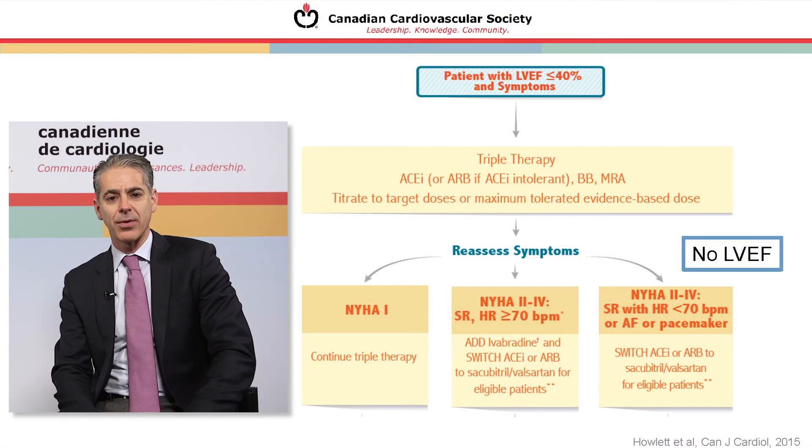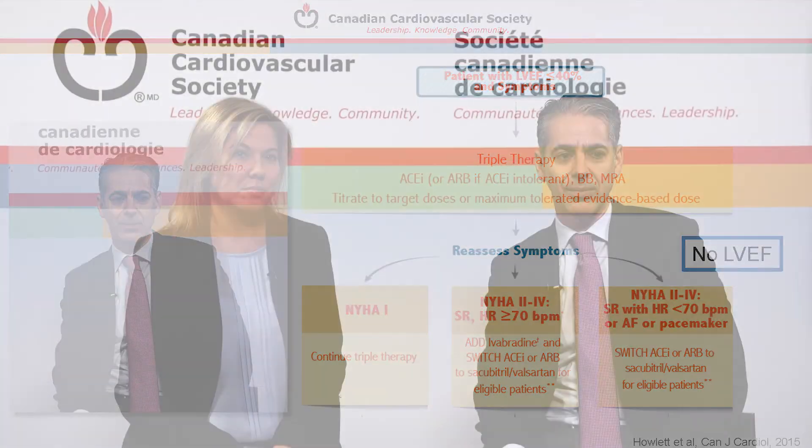Thanks for joining us today. We're going to have a number of different modules coming out over time based on our upcoming 2016-17 Canadian Cardiovascular Heart Failure Guidelines, built off 10 years of guidelines and 30 years of experience, practice, and accrued evidence. We look forward to seeing you again. Thank you.